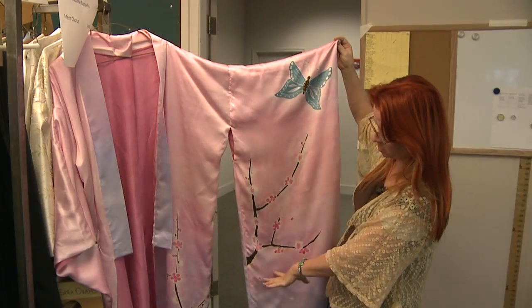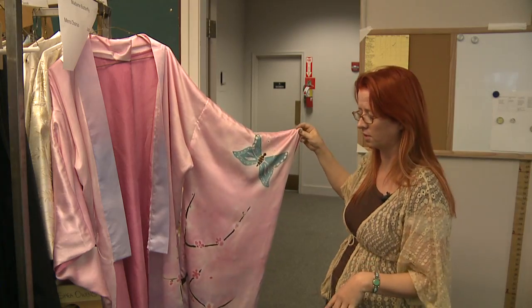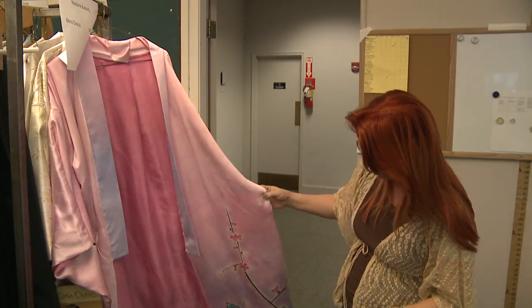We've got the fall cherry blossoms falling off the tree, and then the colors sort of evoke sunset — it's like the sunset of her life. This one's our favorite.